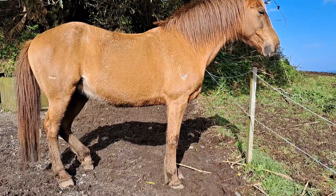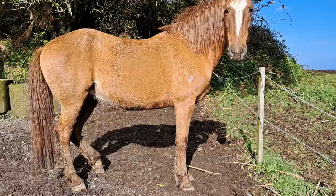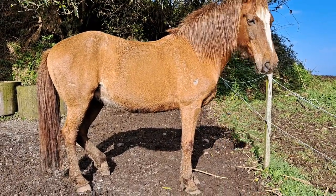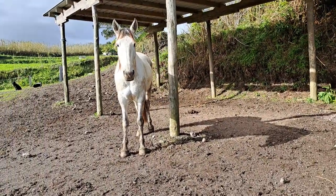This one is also a purebred Lusitano — she is a 10-year-old mare, so she really does well on trail and stuff.